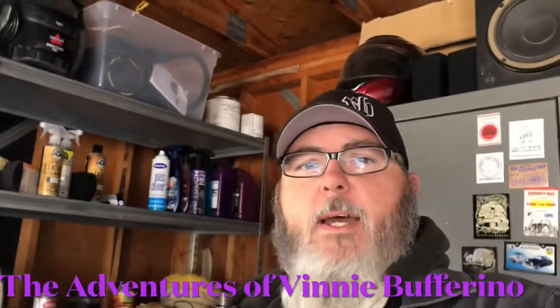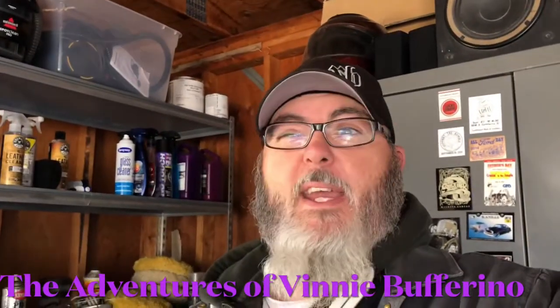Well hello YouTube, my name is Justin Titus. This is basically going to be a first-time run at making a video to see if this is something I'm going to enjoy. This channel is going to be called the Adventures of Vinnie Bufferino, and it's going to follow me on my journeys with all of the really kick-ass car people here in Wichita, Kansas — my journeys with my limited scope of knowledge as far as working on cars.